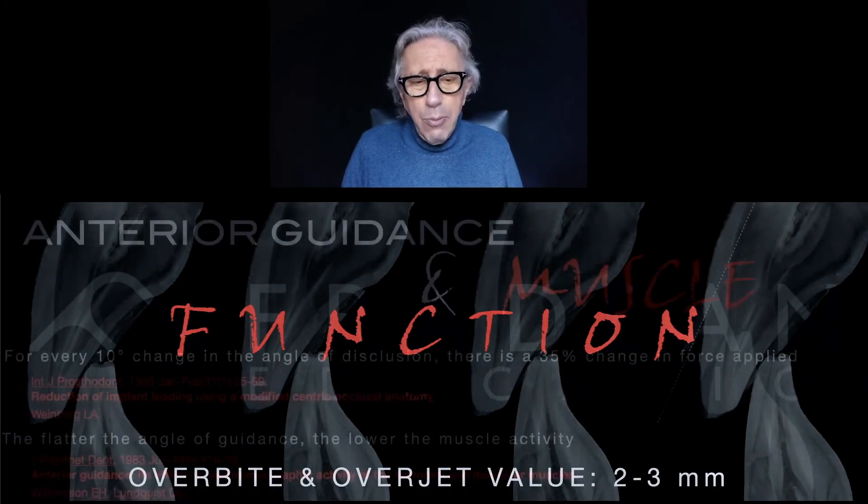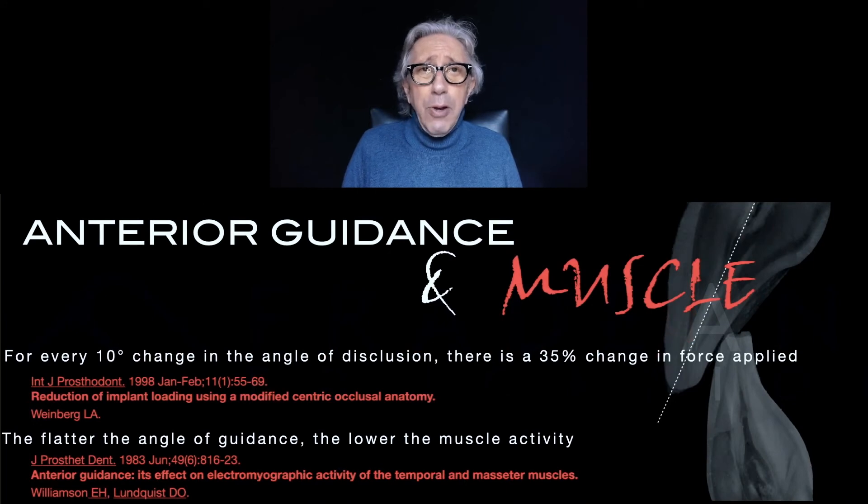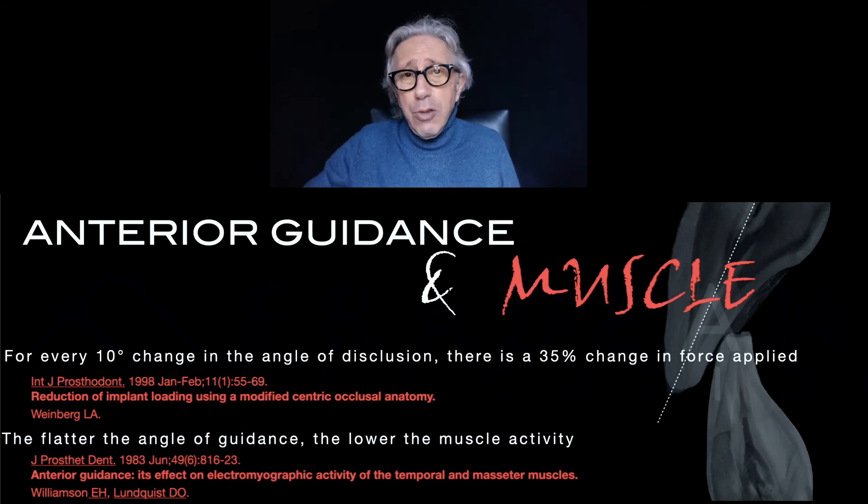Most of the time the parameters are more or less ideal, but what is more important to understand is that if you have 10 degrees of change in the angle of disclusion, there is a 35% change in the force applied. So with a flatter guidance, you have less muscle involvement, less strength, and less probability of having a restoration that will be fractured or chipped. It is very important — you can flatten it, but without allowing contact on posteriors during the excursive movement.